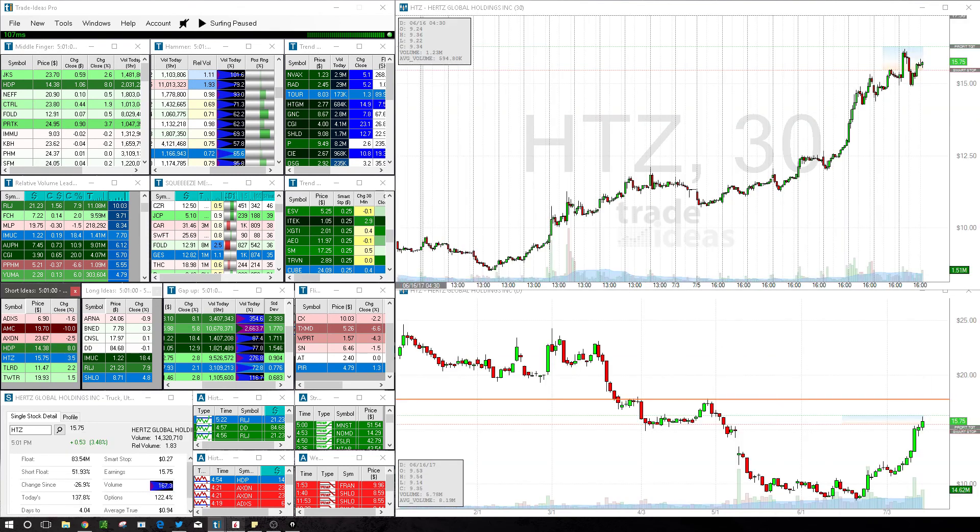Hertz just continues to push up here — basically just looking to fade this incredibly strong move into an area of congestion that we had before. That one's a pretty straightforward idea.